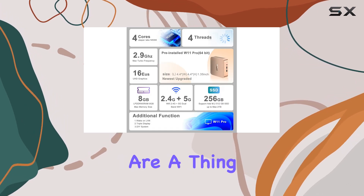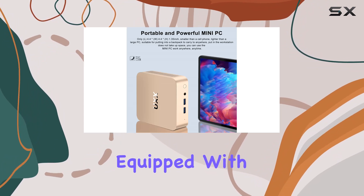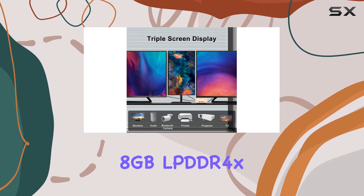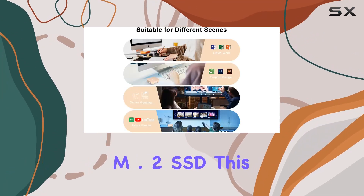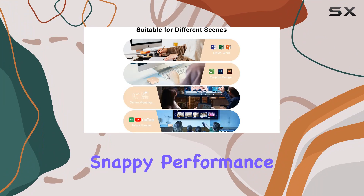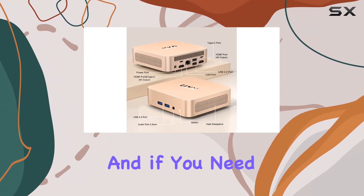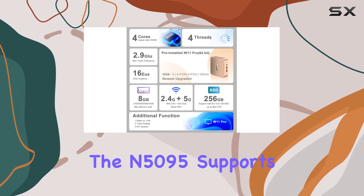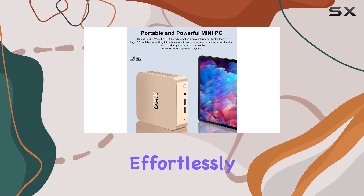Storage woes are a thing of the past thanks to the ample storage space offered by the N5095. Equipped with 8GB LPDDR4X RAM and a 256GB M.2 SSD, this mini PC provides snappy performance and quick access to your files and applications. And if you need even more storage, the N5095 supports DIY SSD upgrades, allowing you to expand your memory space effortlessly.